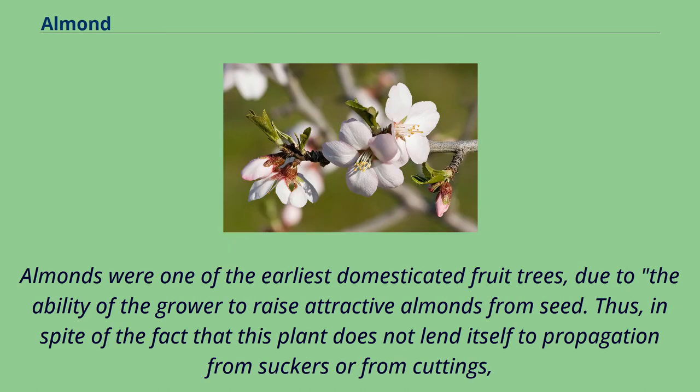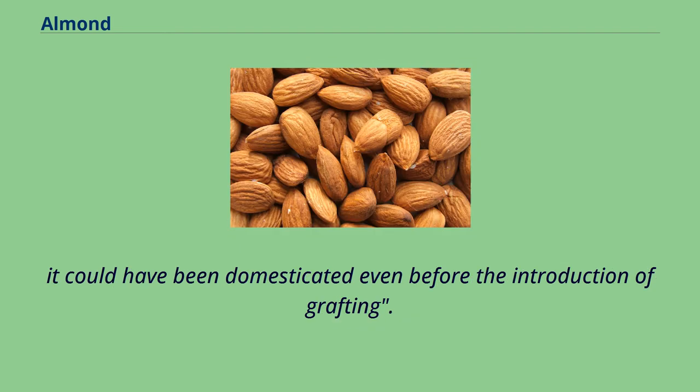Almonds were one of the earliest domesticated fruit trees, due to the ability of the grower to raise attractive almonds from seed. Thus, in spite of the fact that this plant does not lend itself to propagation from suckers or from cuttings, it could have been domesticated even before the introduction of grafting.